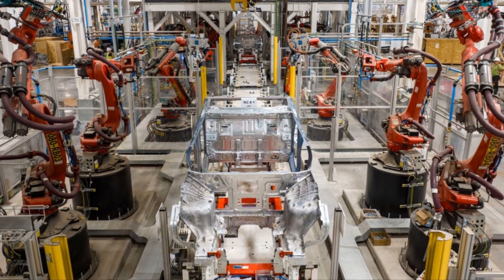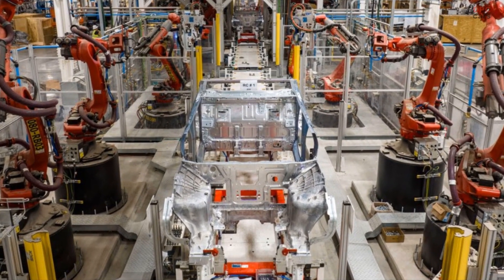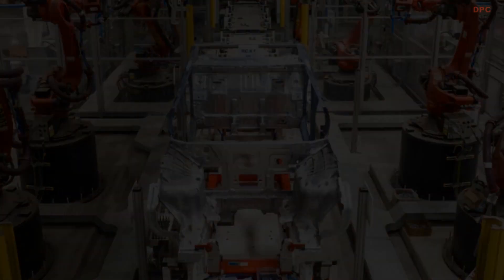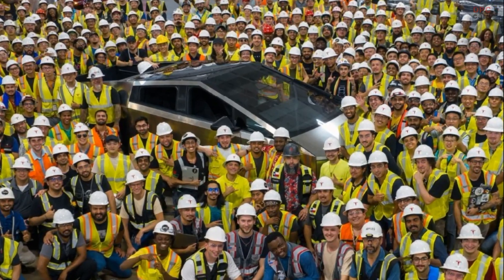As always, we value your opinion. We encourage you to share your thoughts in the comments section below regarding these latest developments in Tesla's Cybertruck production and testing process.